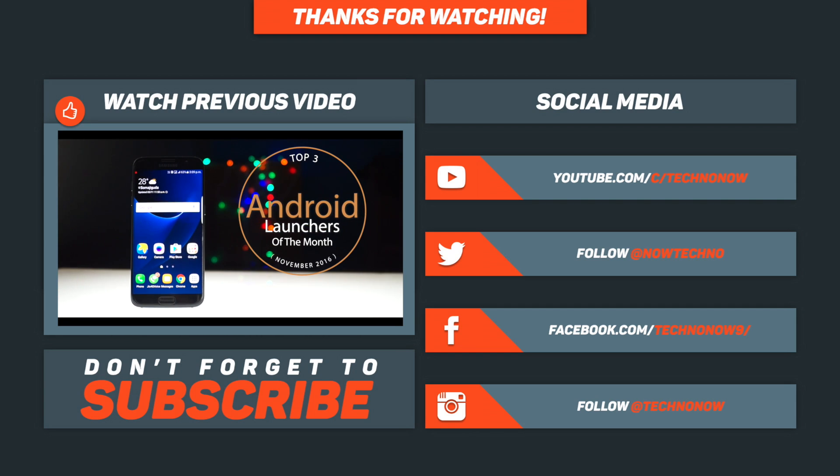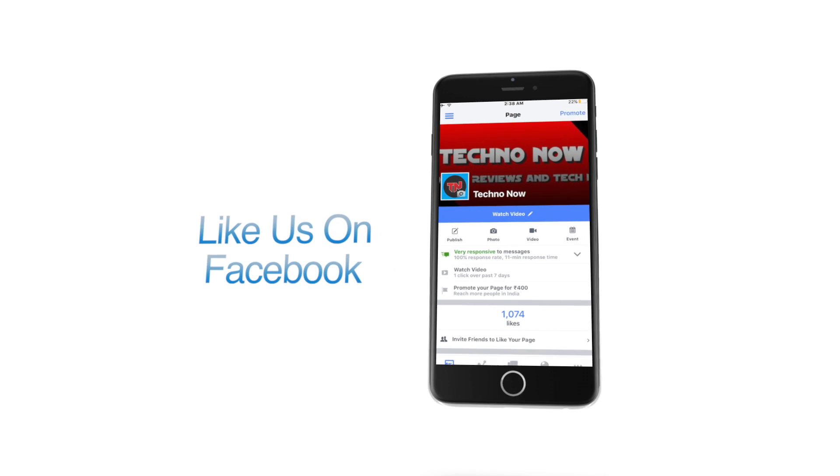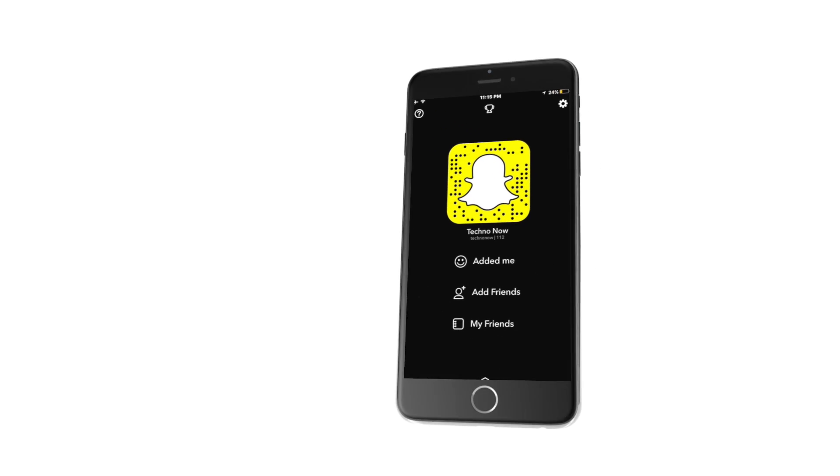If you like this video, give us a thumbs up and feel free to leave a comment below — which app do you like, or suggest some apps that could make it into this list. Subscribe to my YouTube channel for more videos like this, and don't forget to follow us on the social media links given below in the description for more tech news.